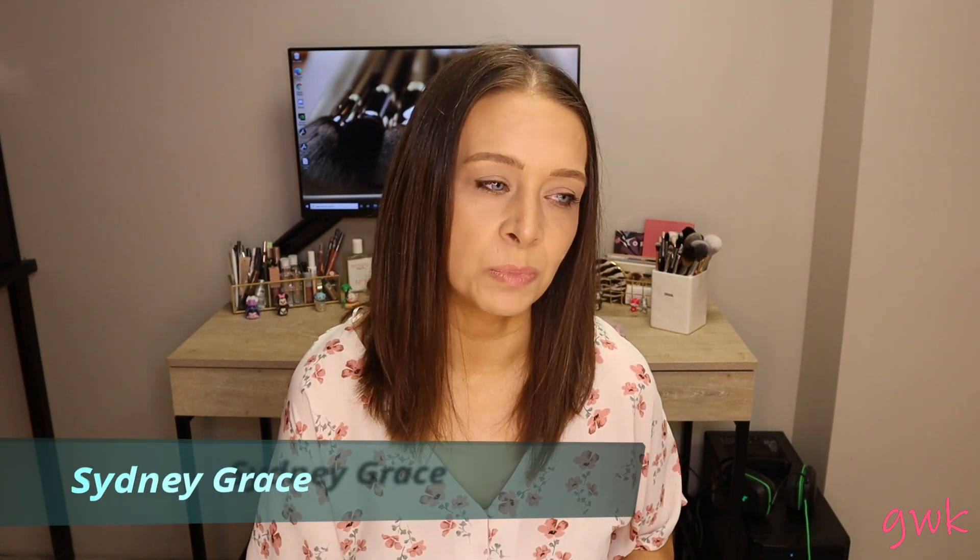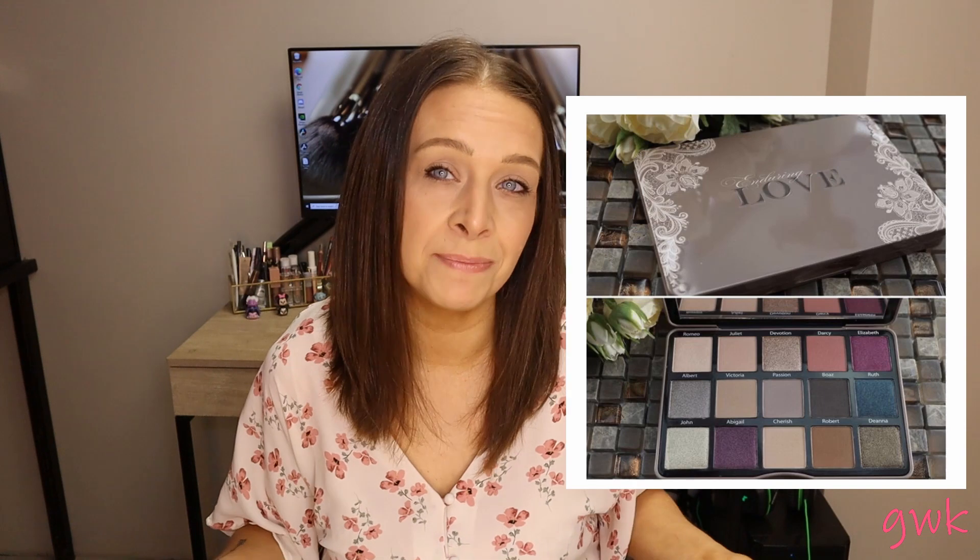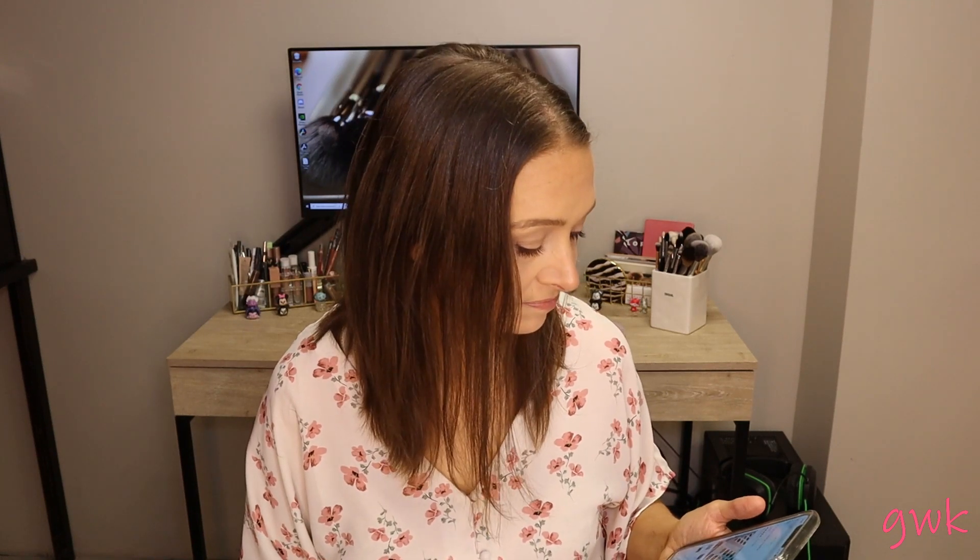Another brand I know I've mentioned before is Sydney Grace — maybe that's where the earlier video idea came from. I still haven't tried them. The Enduring Love palette still has my heart. I lost my eyeshadow collection so I don't have those shades anymore and I probably should just buy it. Everybody says the singles quality matches the palette quality, which is great. Their Autumn's Rain palette also has stunning looks all over the hashtag. As an honorable mention, they have a mystery bag where you get to sample everything for only $25.